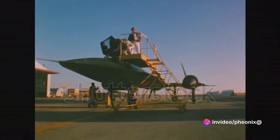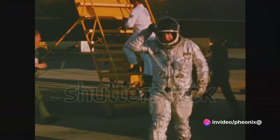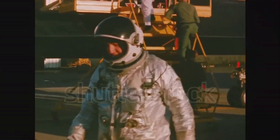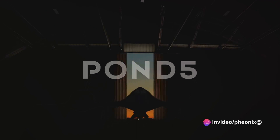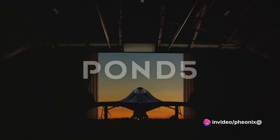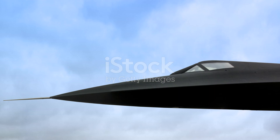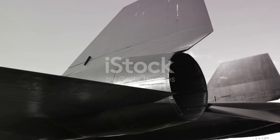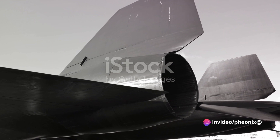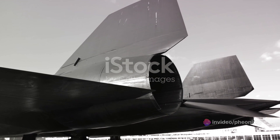The Blackbird's groundbreaking engineering and design principles have had a profound impact on the aviation industry. Its unique blend of speed, altitude, and stealth capabilities set a new bar for aircraft design. Future planes, both military and civilian, have borrowed elements from the Blackbird's blueprint, striving to achieve a semblance of its performance. The Blackbird not only influenced the design of future aircraft, but it also became a symbol of human ingenuity and the relentless pursuit of excellence — a testament to what we could achieve when we stretched the limits of our imagination and dared to reach for the stars.